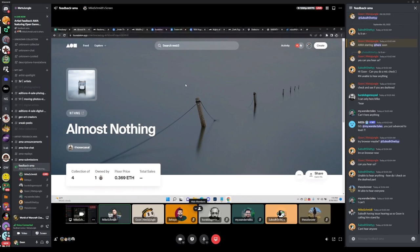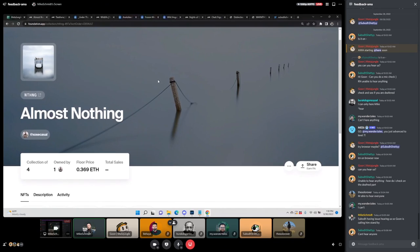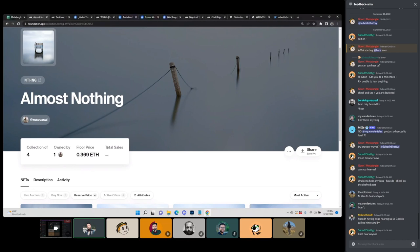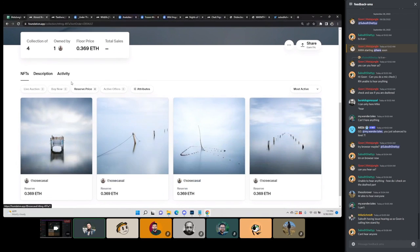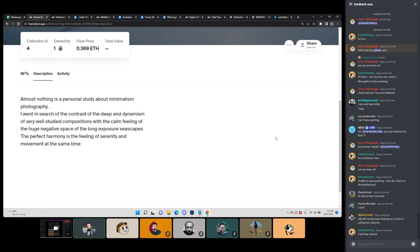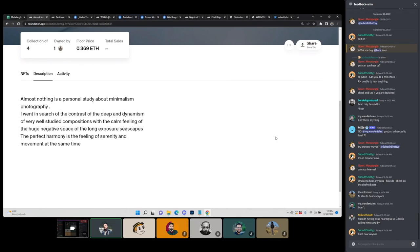The first collection we're looking at today is called Almost Nothing, and it's by Jose Casal. I'm a big fan of Jose's work — I actually really enjoy it. It's very minimalistic. A collection of four on Foundation, doesn't have any sales yet, full price of 0.369 ETH. I'll take a look at the description. Almost Nothing is a personal study about minimalism photography. I love the artist's statement. It's beautifully written.